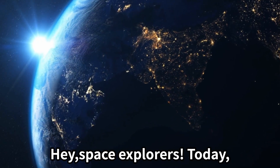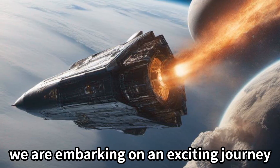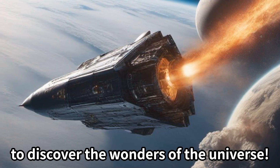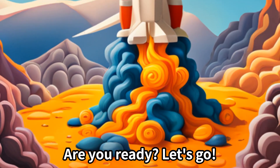Hey space explorers! Today we are embarking on an exciting journey to discover the wonders of the universe. Are you ready? Let's go!